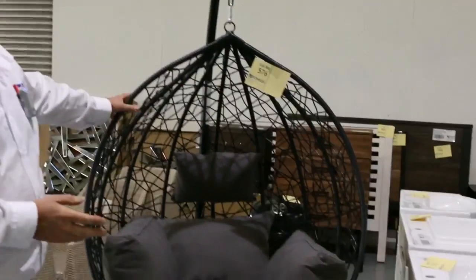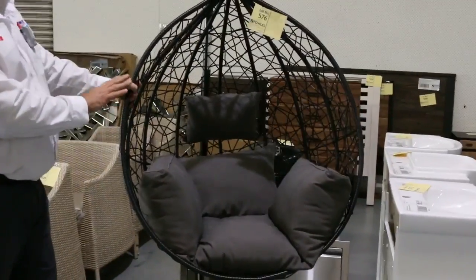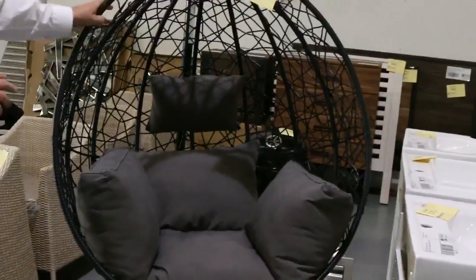Welcome to the Home Renovators auction preview for Wednesday the 8th of November 2017. We're starting at the front with these egg basket hanging chairs — great for summer, really comfy. Those will be starting around the $160 mark at auction, and we've got a ton of those in for Wednesday, so make sure you come in and grab some.